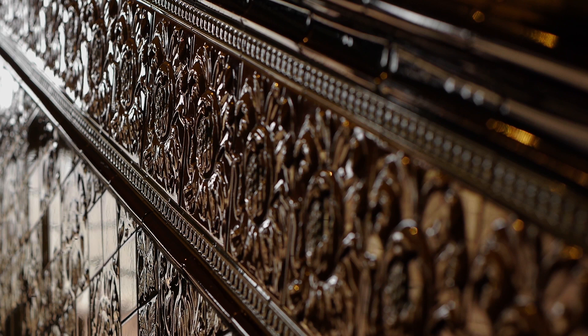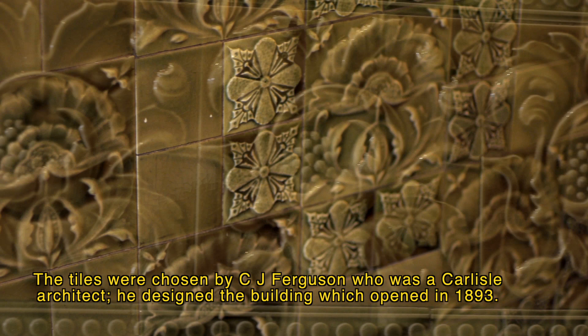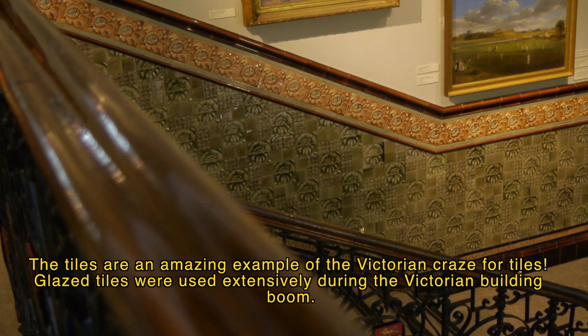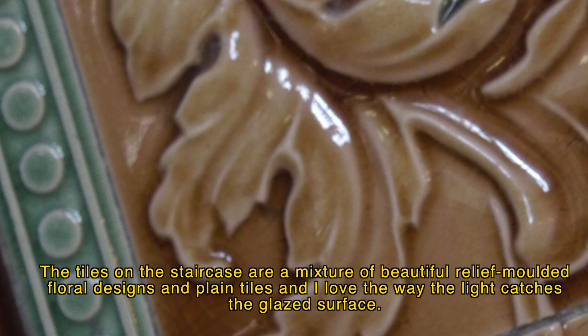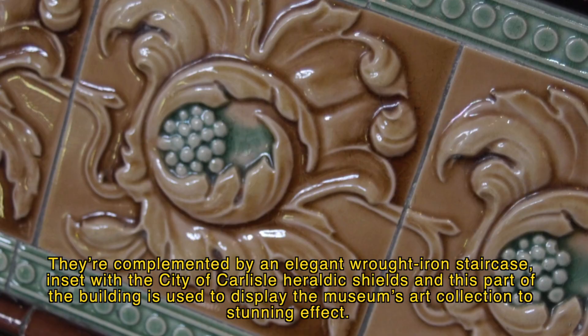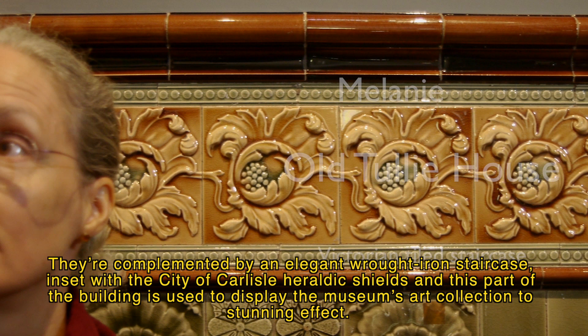The tile staircase is part of the Tully House Victorian extension and gives a real sense of the original museum. The tiles were chosen by C.J. Ferguson, a Carlisle architect who designed the building, which opened in 1893. The tiles are an amazing example of the Victorian craze for glazed tiles — used extensively during the Victorian building boom because they were hygienic, easy to clean, and beautiful to look at. The staircase features a mixture of relief-moulded floral designs and plain tiles, complemented by an elegant wrought iron staircase inset with the city of Carlisle's heraldic shields.